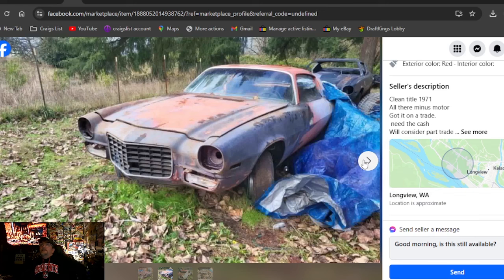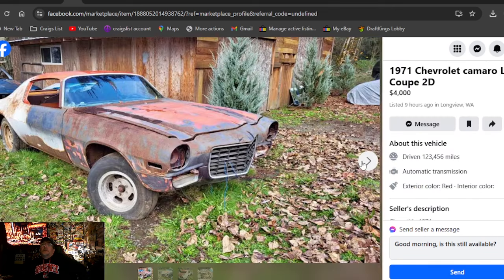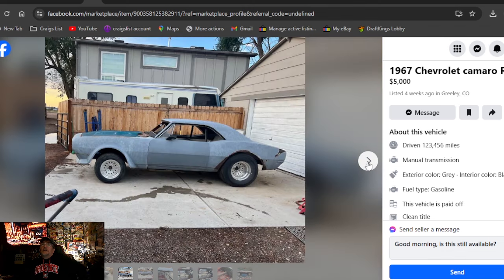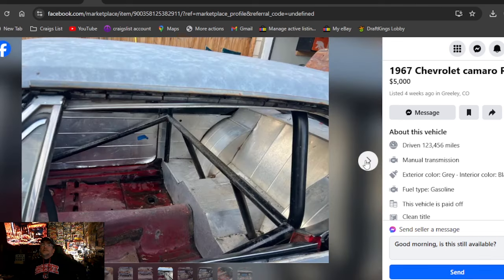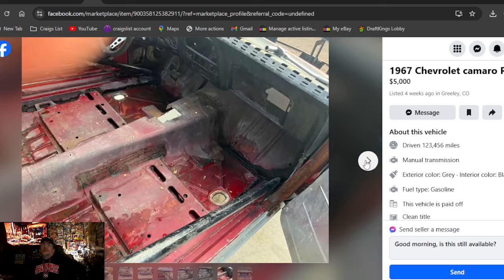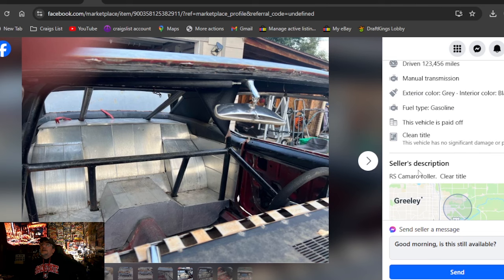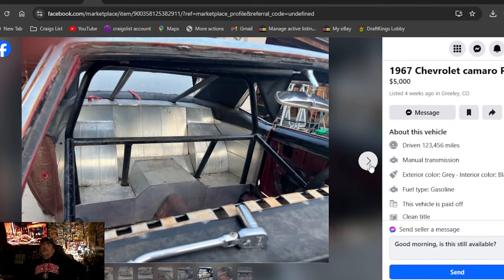Washington state for the '71 with title — it's missing a lot of trim, four grand. 1967 Chevrolet Camaro RS, five grand, four weeks ago in Colorado. This could have been a pig — they chopped huge wheel radiuses out of the quarters. It's a drag car, five grand, Colorado, manual trans. Says RS Camaro roller, clean title. That one's got a title.